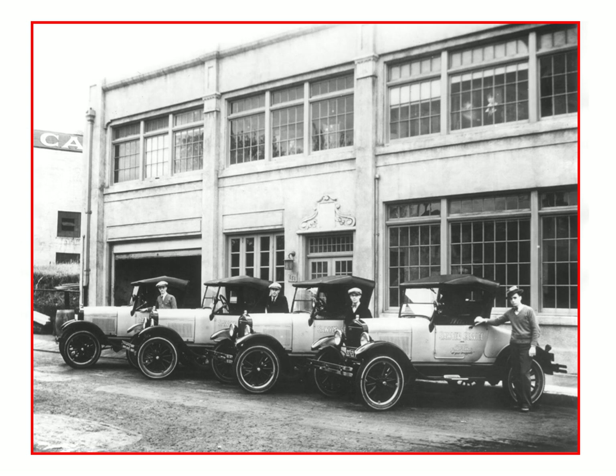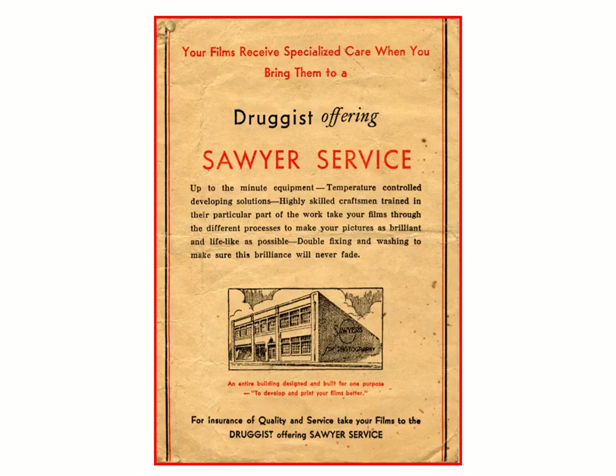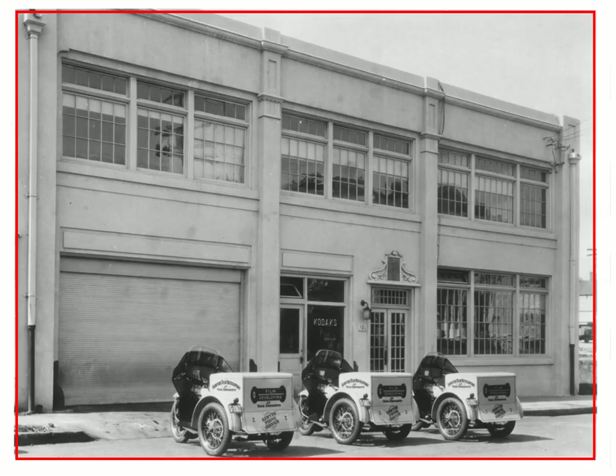The Sawyer service offered film processing as well. You would drop your film off at any local drugstore, and these cars would pick it up and then return it there so you could pick up your prints in a few days. Here we see one of the original Sawyer's processing envelopes that you would get at the drugstore. You'd put your name on it and have it sent in. This one, I believe, is from the 1930s.